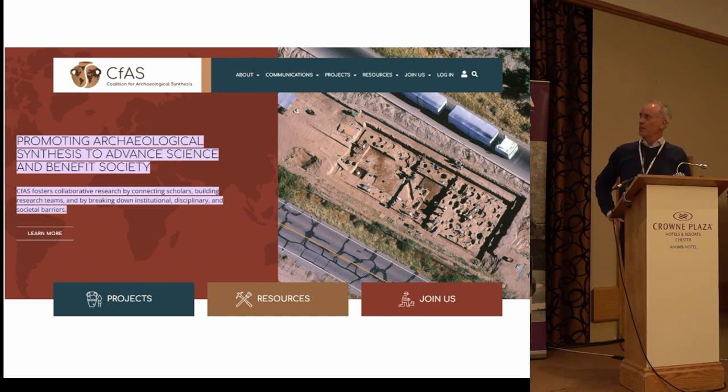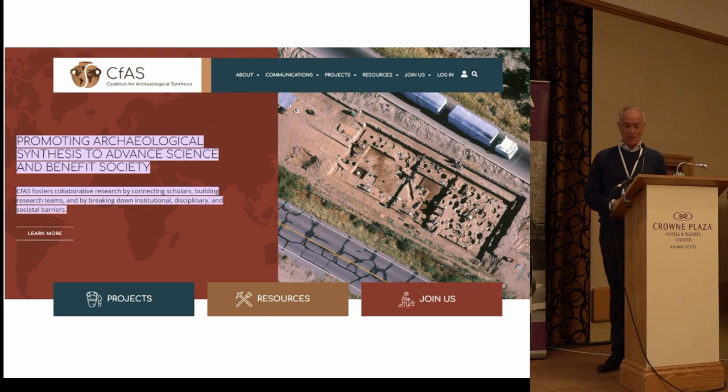I thought it would be useful to show this in terms of our discussion about how synthesis can be achieved — it's certainly one angle worth looking into since it is international. I'll leave it there, thank you.